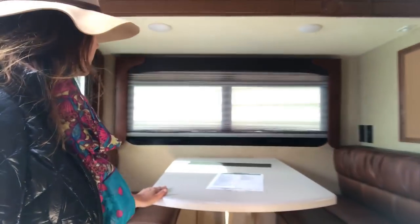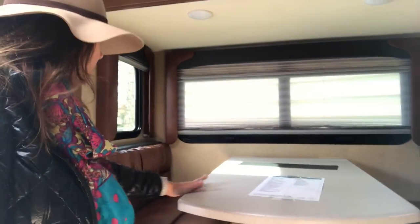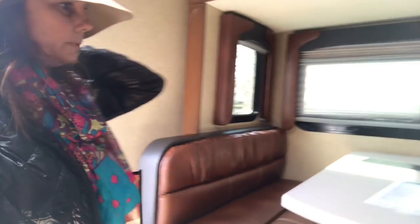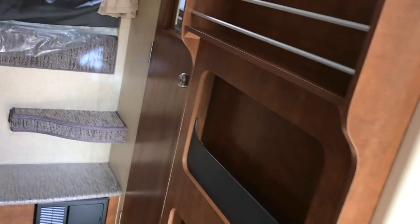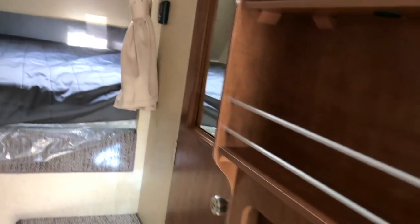The dinette is a long dinette — it's very long. You can comfortably fit three people here, whereas mine you can only fit two. Here's the TV area, and the refrigerator. Here's your step again.